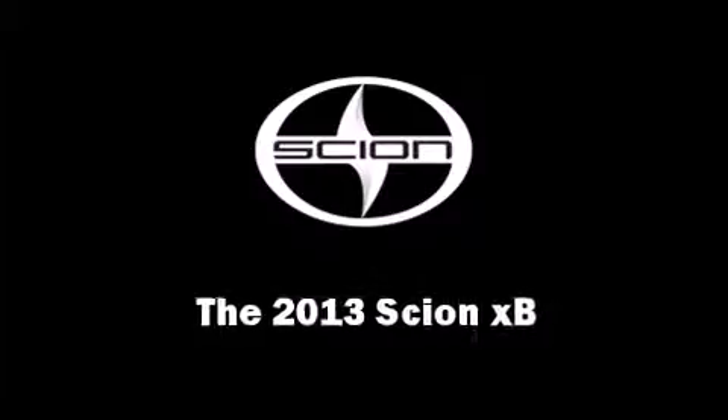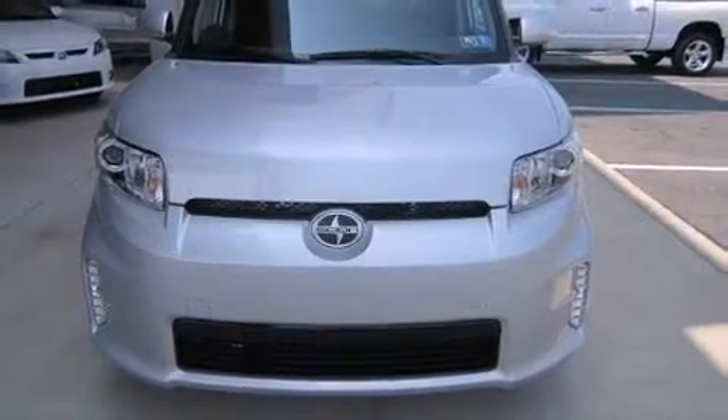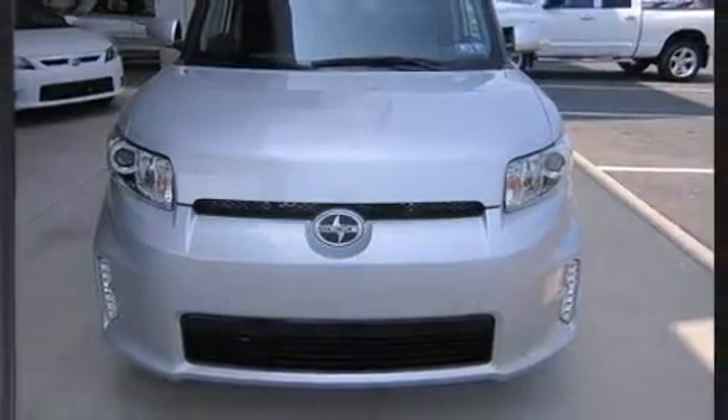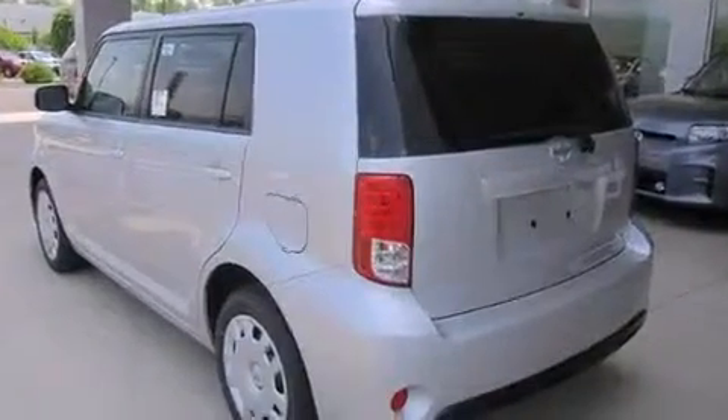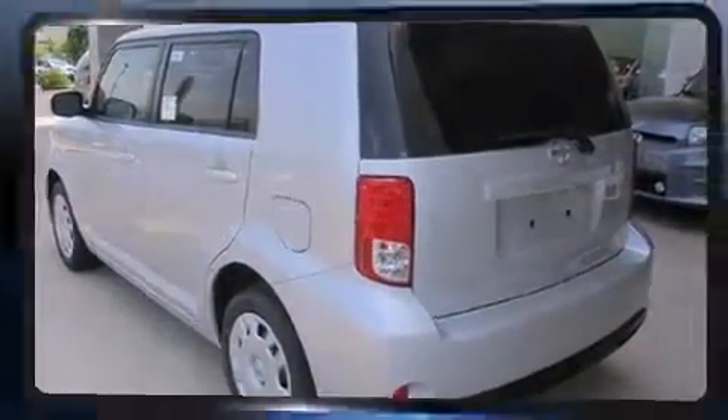Come test drive this 2013 Scion XB. This four-door, five-passenger wagon is ready to drive off the showroom floor. It features an automatic transmission, front-wheel drive, and a 2.4-liter four-cylinder engine.